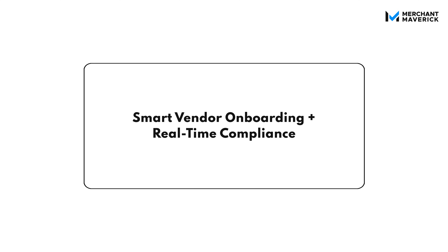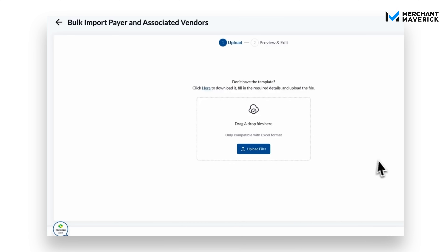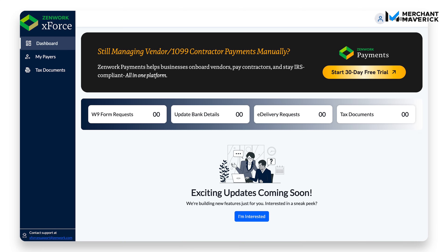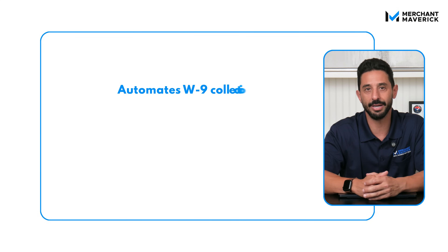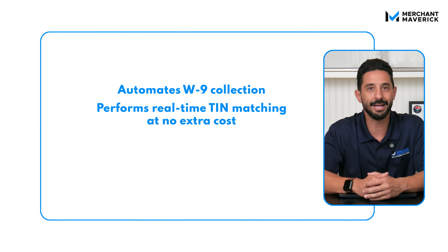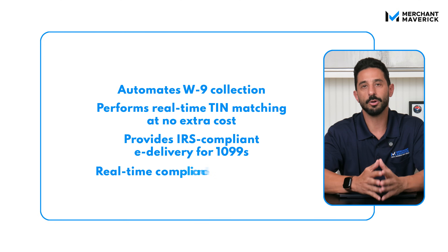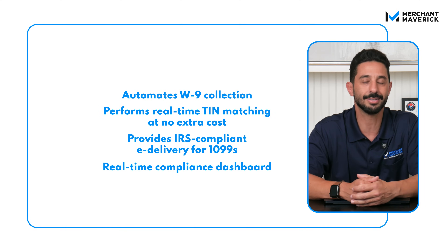Next up is vendor and contractor management. Zenwork Payments gives you multiple ways to onboard vendors and contractors — you can add them manually, use self-onboarding links, import from Excel, or integrate directly from another system. Once they're in, they get access to a secure portal to view their 1099s, update bank details, and cut down on back-and-forth emails. On the compliance side, Zenwork Payments automates W-9 collection, performs real-time TIN matching at no extra cost, provides IRS-compliant e-delivery for 1099s, and offers a real-time compliance dashboard to track vendor status.